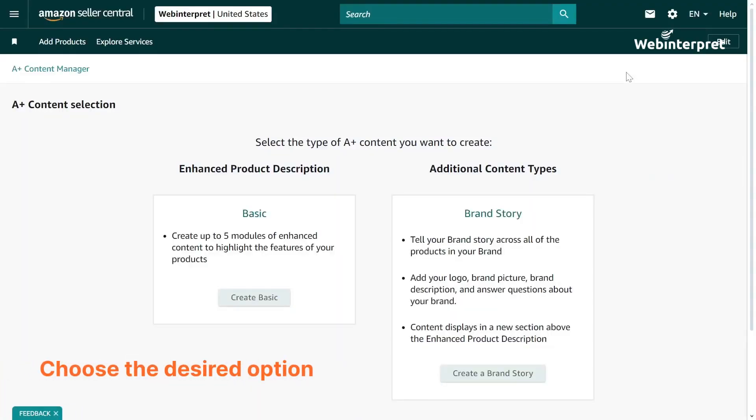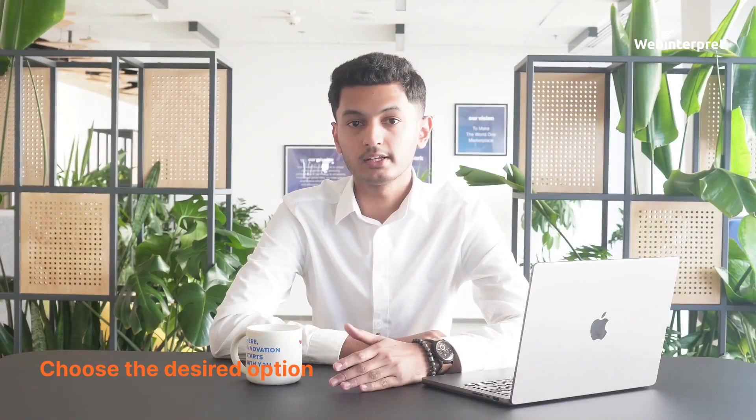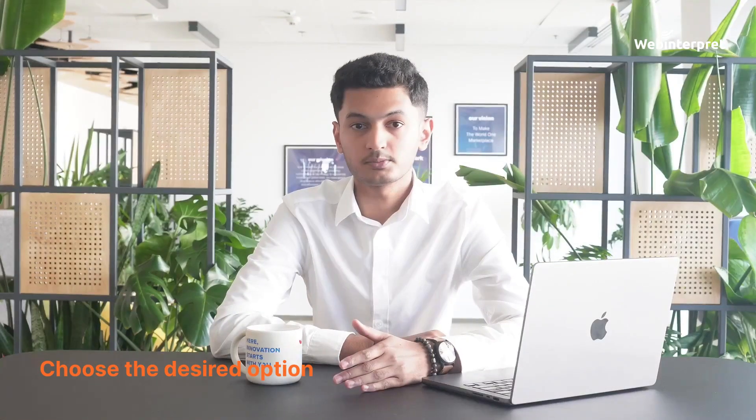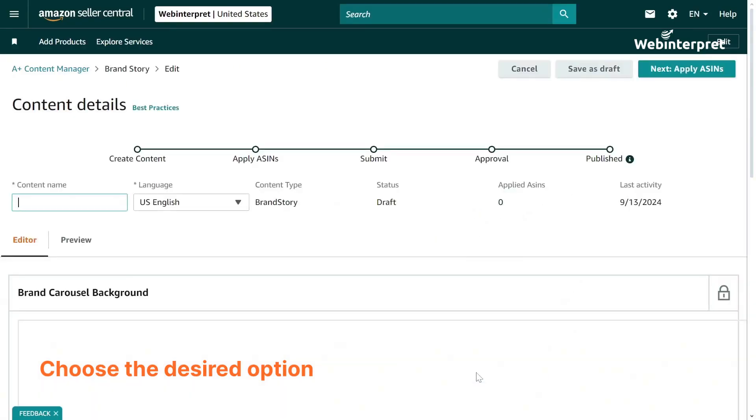Now you have three options: you can create a basic A Plus content, premium A Plus content, or a brand story. We will proceed with the brand story, but you can also choose the one you need. The next steps will be similar for every option. Click 'Create' to proceed. This opens the content details page, where you'll start configuring your A Plus content.